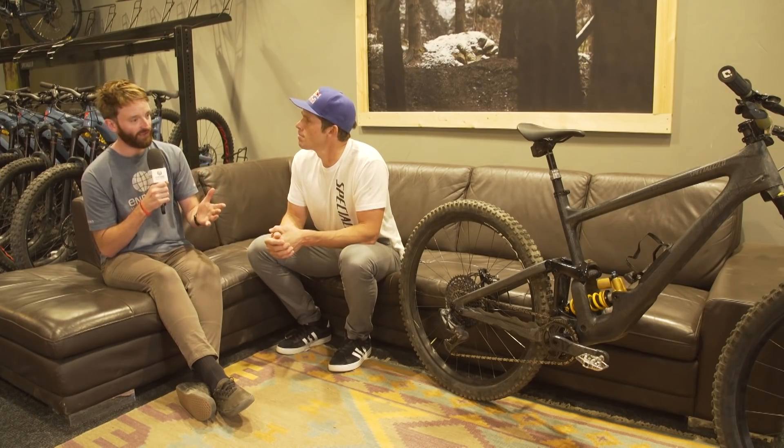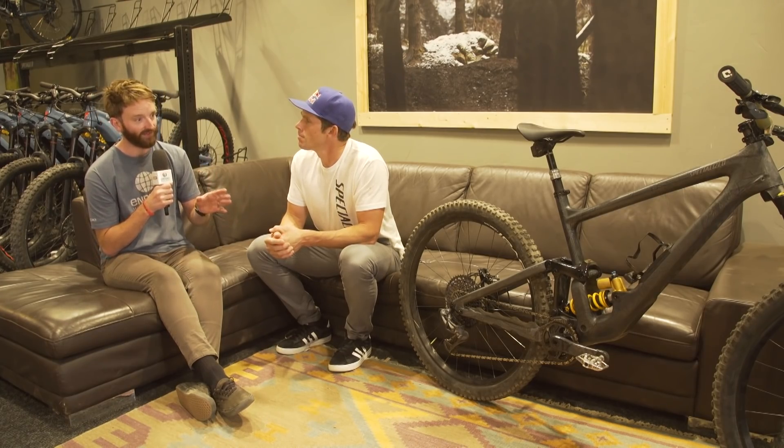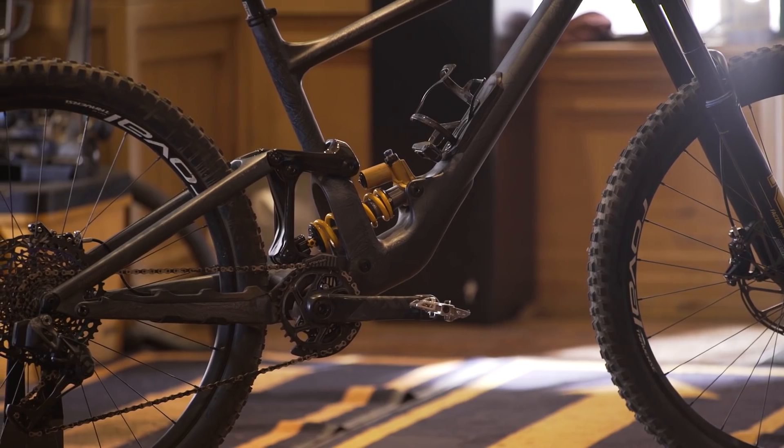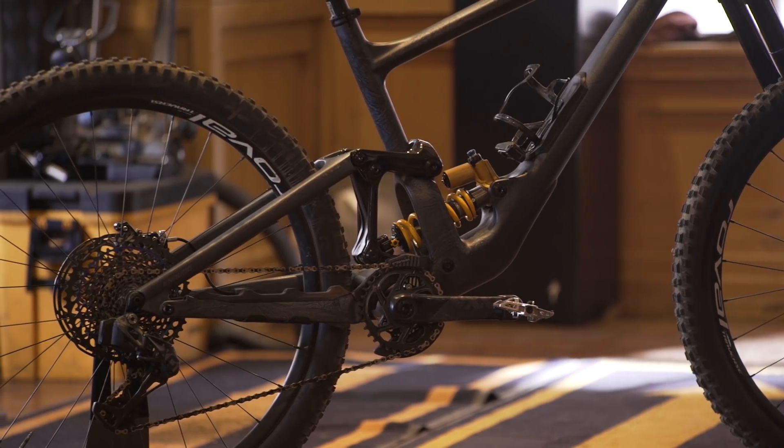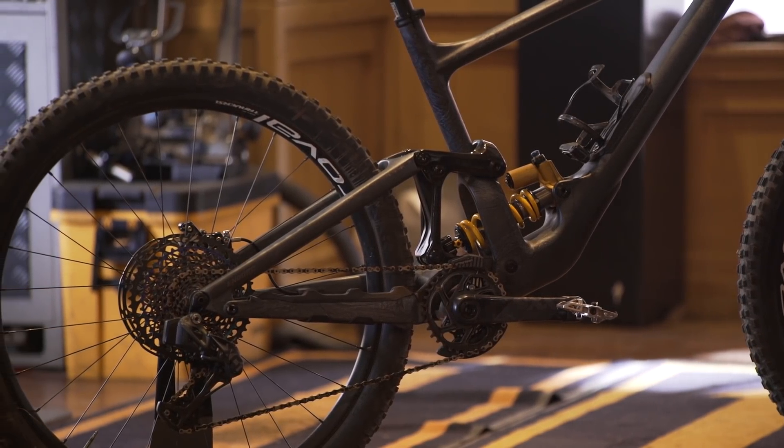Just visually, before we get into any numbers, this does look very similar to the downhill bike that Loic Bruni and Finn Isles are riding at the minute. Is it sort of based on that? Absolutely — what we learned on the DH bike we applied to this bike as well, but it's a bit of a hybrid. We want to pedal, a little less travel, but how it performs under braking and most of all on square edge hits — that's what we were trying to achieve. And once you ride it on proper terrain it's much different than any other trail bike we've ever had.